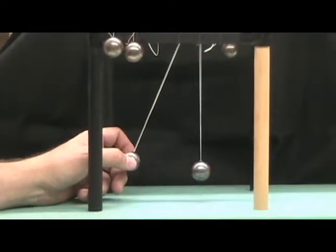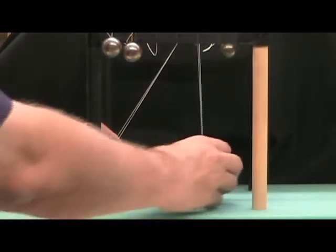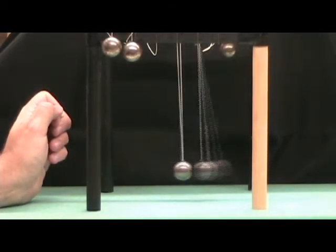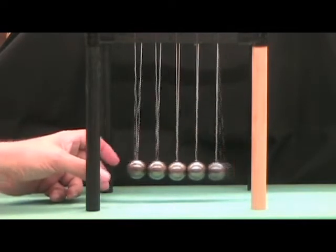Every physics student knows the answer. The steel balls all have the same mass and the collisions between them are almost exactly elastic — nothing is lost to friction. This means that when one moving ball collides with one stationary ball, all of the momentum and energy is transferred from one to the other. So when one ball hits a whole row of balls, a series of individual collisions transfers the momentum and energy down the line, and the last ball goes off from the end with the original speed.